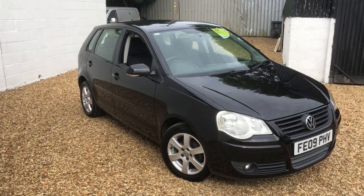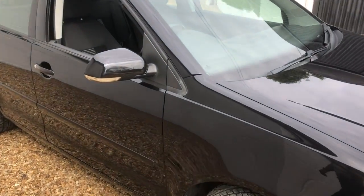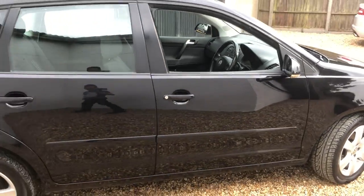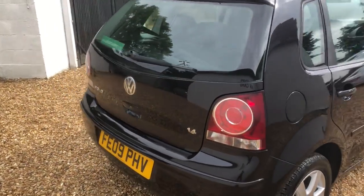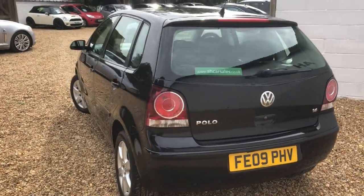Bodywork very, very clean — one of those little dings that can't sort out. Apart from that, no major problems, a lot of little scratches being black. But generally very, very clean and well looked after car. Tires all good, alloys all in very, very good order. Central locking on the car, air conditioning as mentioned, alloy wheels.